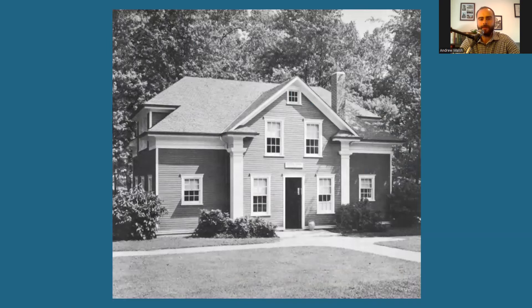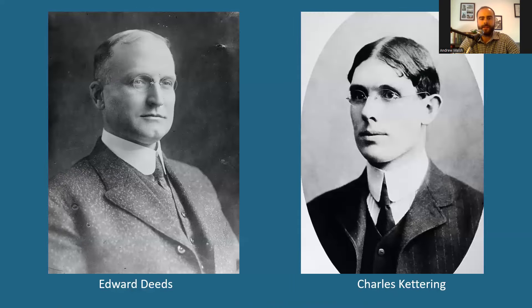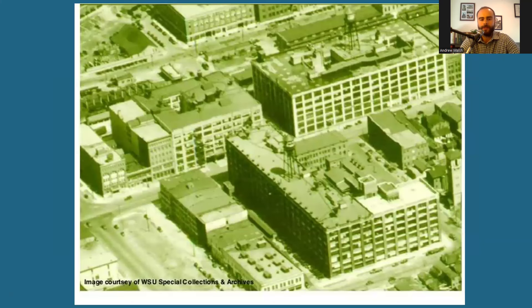Built in 1904, the Deeds Barn was originally located at 319 Central Ave, behind the house of Edward and Edith Deeds. The barn is where Deeds, a manager at National Cash Register, his colleague Charles Kettering, and other friends began tinkering on projects that would lead to the invention of the electrical ignition system and the self-starter, which put an end to the days where you had to start a car with a hand crank. They formed the Dayton Engineering Laboratories Company, better known as Delco, and turned it into an industrial behemoth, which expanded far beyond the humble barn workshop, which you can learn more about in another one of my videos.